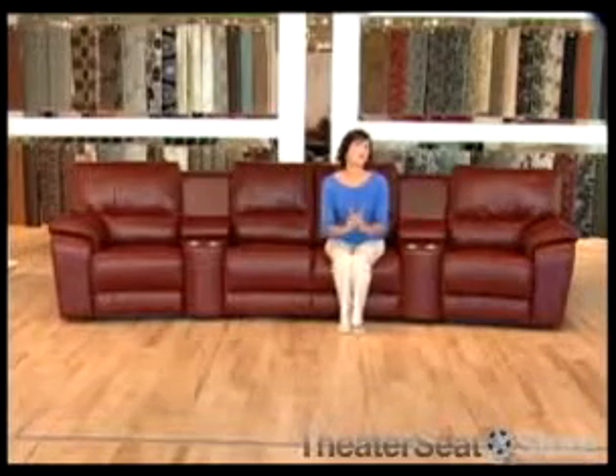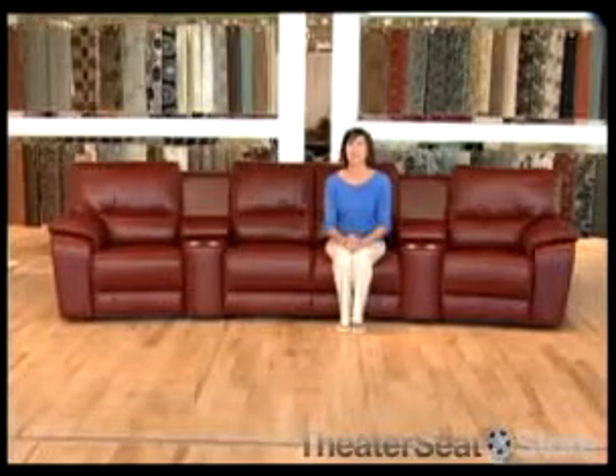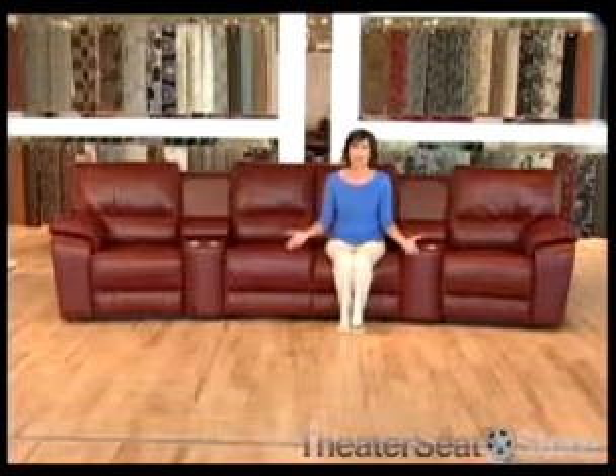If you want the ultimate home theater experience, add state-of-the-art options like power recline and heart-pounding base shakers. Power recline lets one recline to any angle in the range of motion.